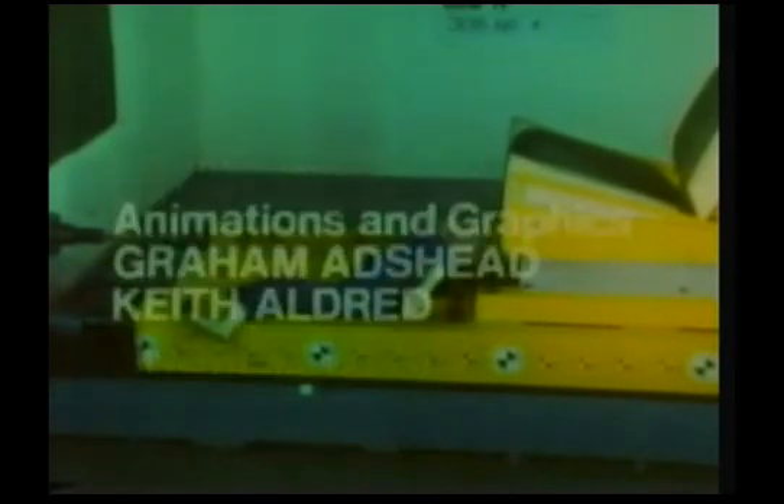The laws of motion govern many of our activities. We've taken only two examples in this film. There are many others, but perhaps those to do with staying alive on the roads are as important as any. Next week's Physics in Action programme will be the second on the laws of motion.